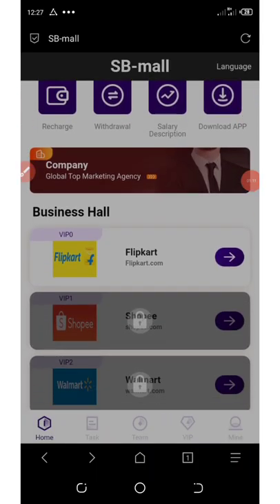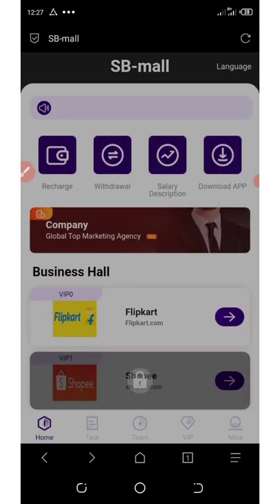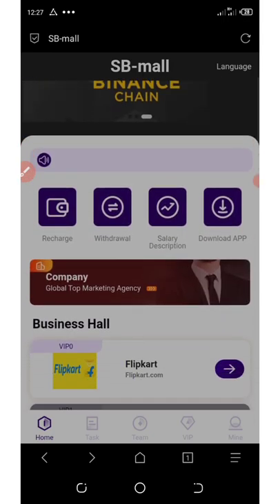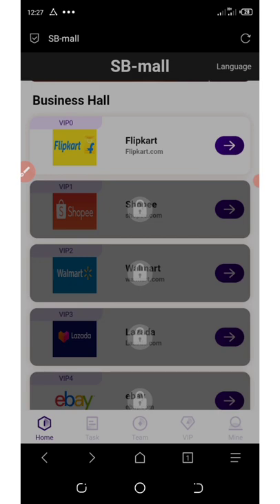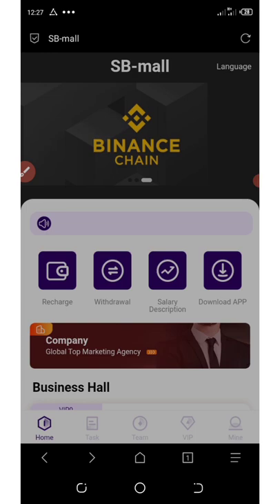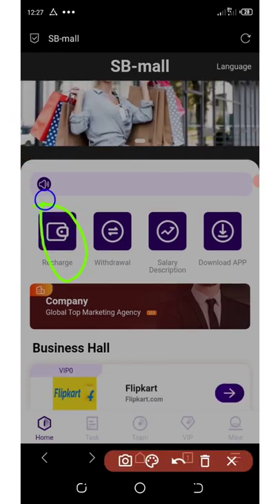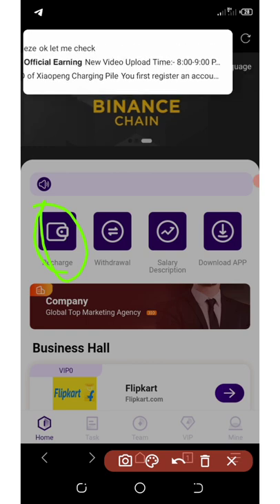They're going to take you to your beautiful dashboard and all you need to do here is to grab orders. The only minimum deposit on this website is just $2. With just $2, you can start making big money from this beautiful website. Now I'm going to tell you how to recharge your account. First of all, you're going to click on recharge. You need to recharge before you start using this platform.